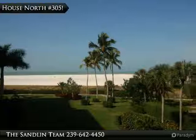Fantastic views of Marco S. Crescent Beach from this beachfront condo. Complex has a huge beachfront pool, large social room with free wifi, and secure beach access.